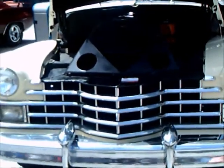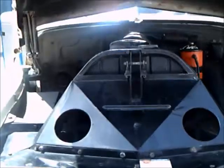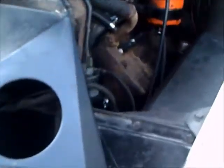This is an unrestored 1947 Cadillac Series 62. It has a flathead V8. It is going to be made one more year in 1948 and then discontinued.